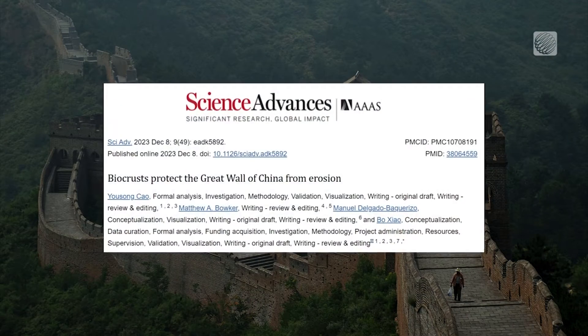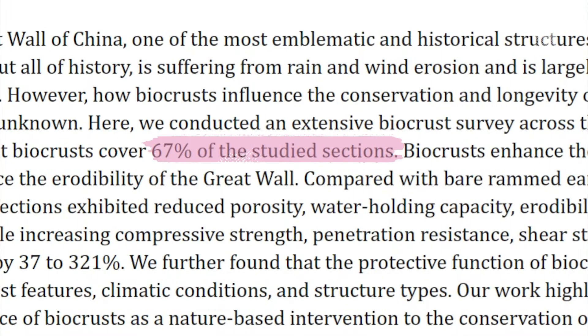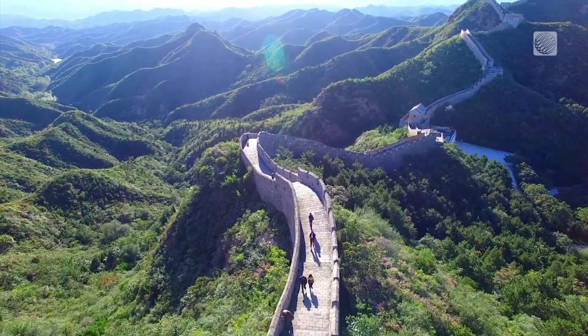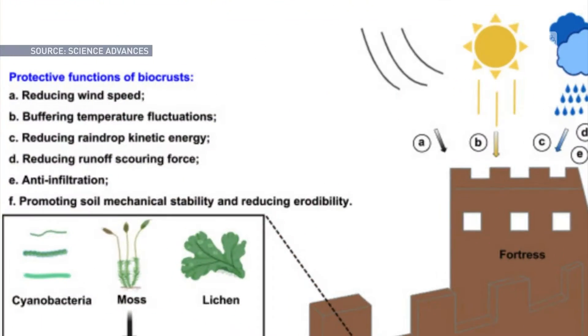A recent survey spanning the Great Wall found that biocrusts cloak a staggering 67% of the studied sections. And they aren't just passive residents — biocrusts actively enhance the Great Wall's mechanical stability and diminish the threat of erosion.